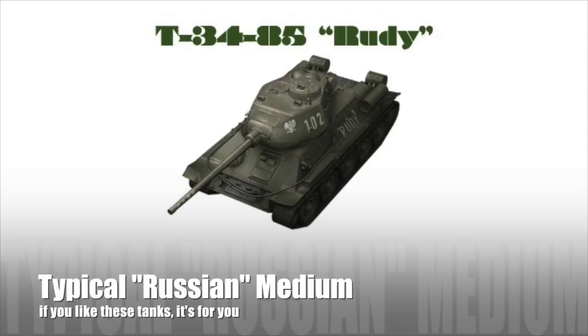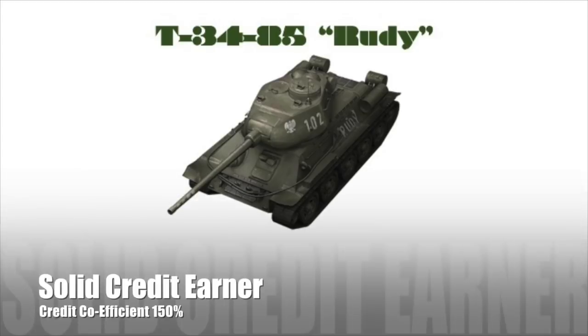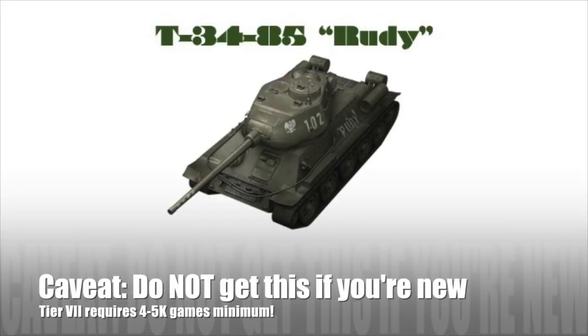If you like those type of tanks it's for you. I say it's Russian because actually this tank featured in a Polish TV series. It's a solid credit earner with a credit coefficient of 150%.